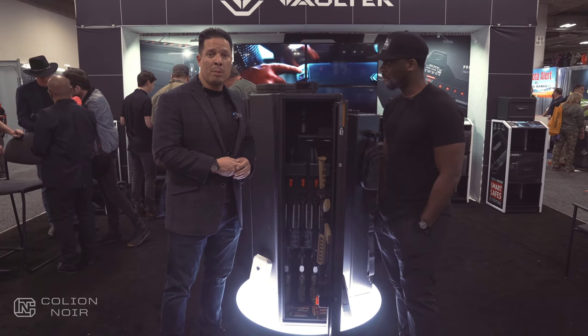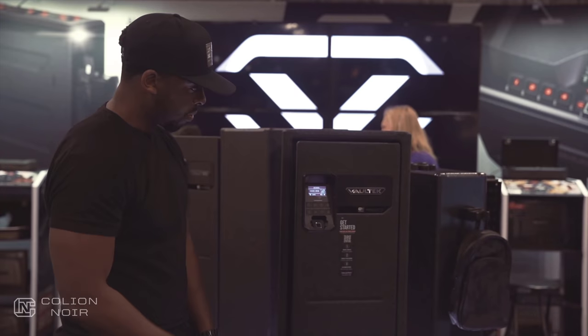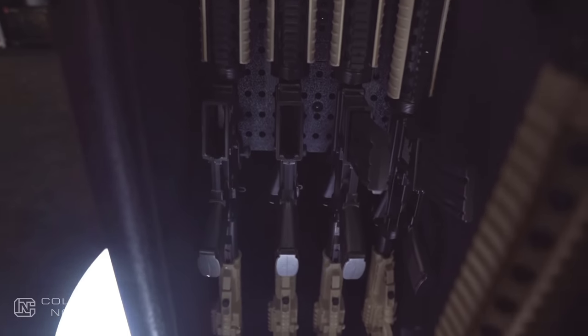This has been probably one of the bestsellers for us. Just the practicality of it, the modularity — I just feel like it's a game changer when it comes to quick access rifle safes.